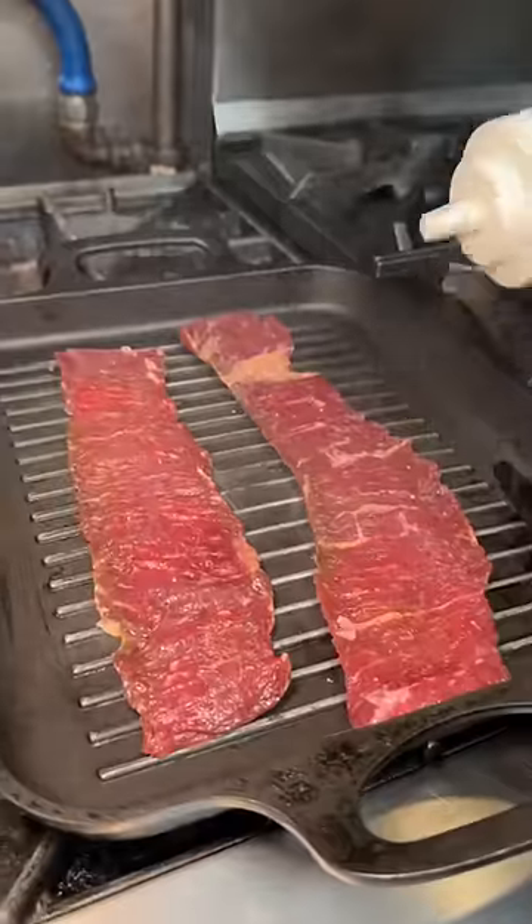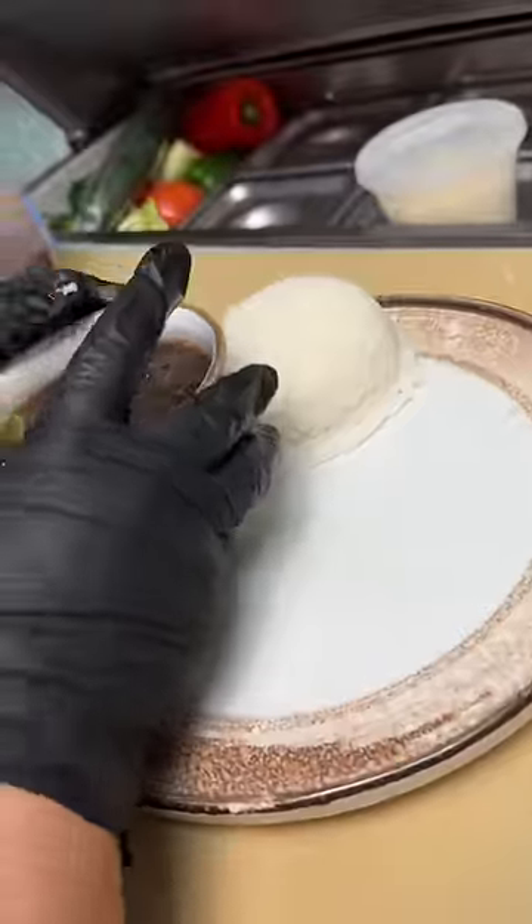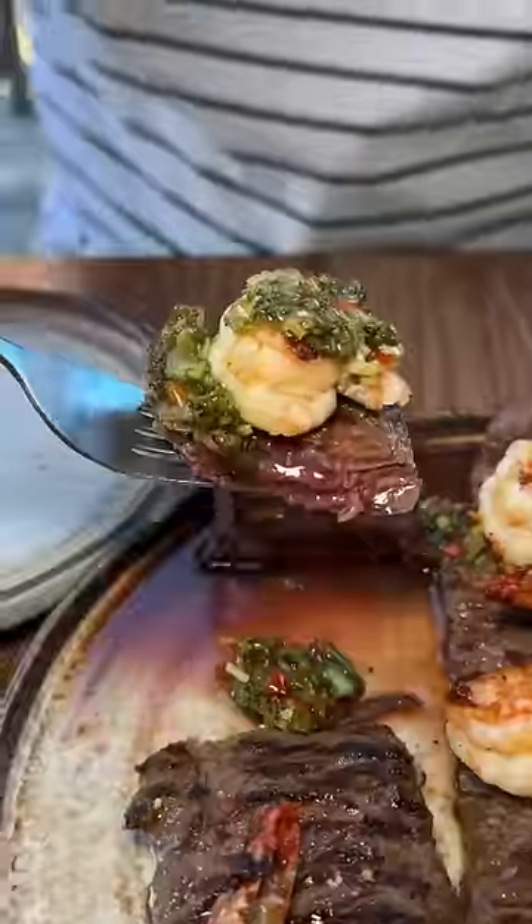Next up, skirt steak and seasoned grilled shrimp get sizzling and served alongside fresh beans and fresh rice with their chimichurri sauce. I'm a sucker for surf and turf. The steak and shrimp were perfect, the rice was fluffy, and the beans added a nice sweetness. I'm in my happy place right now.